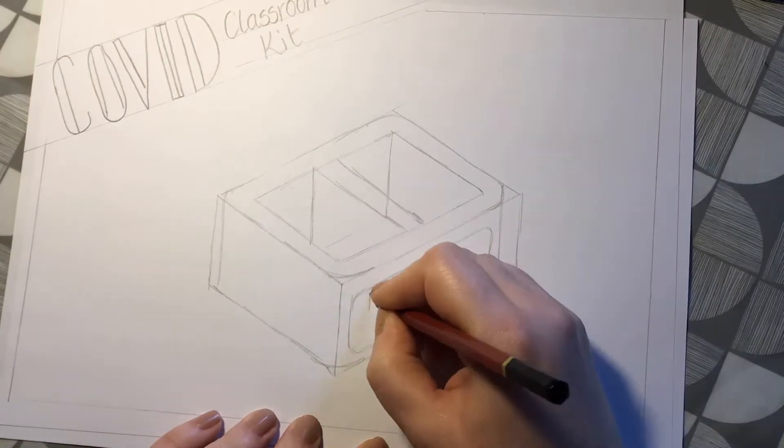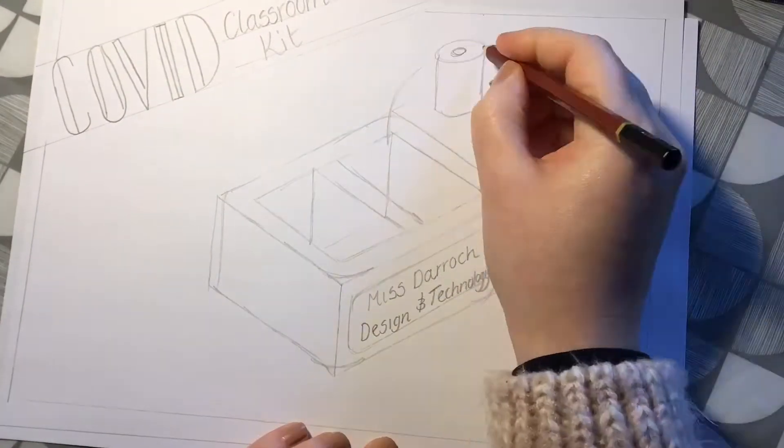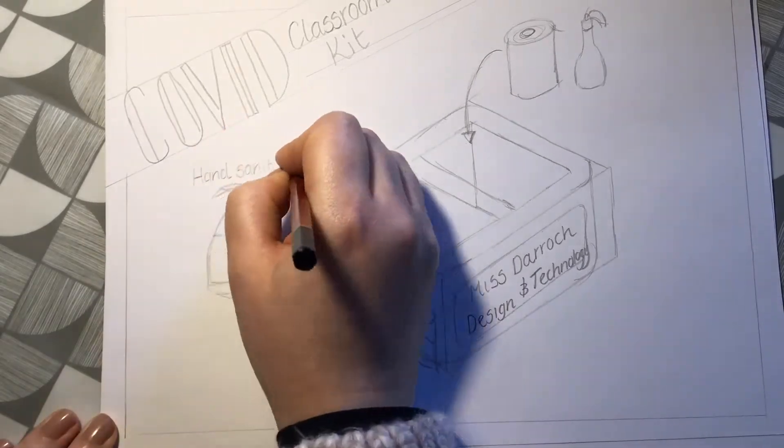My design is a Covid classroom kit — it's going to be a little box where I can store all my cleaning supplies for my classroom and keep everything organised.